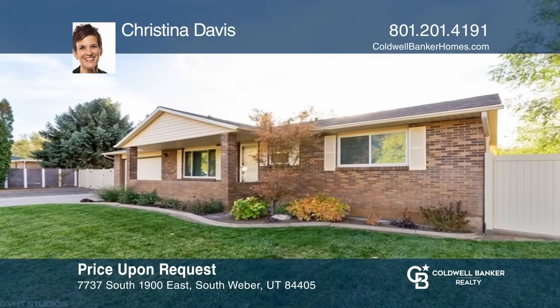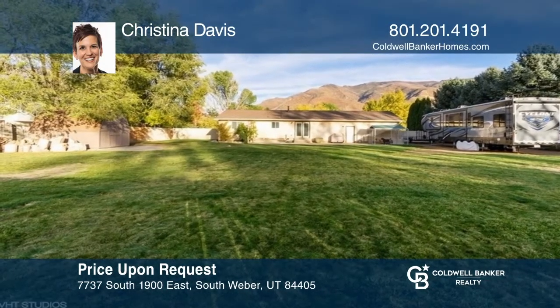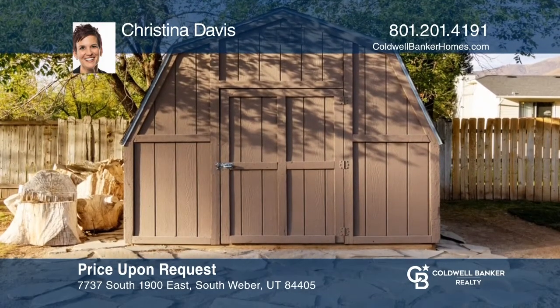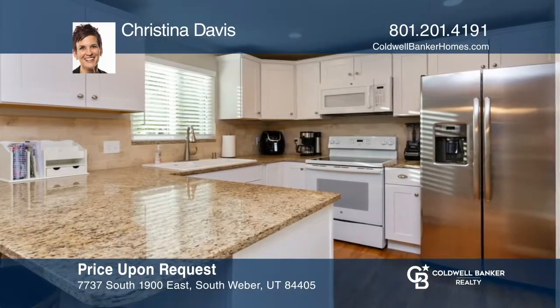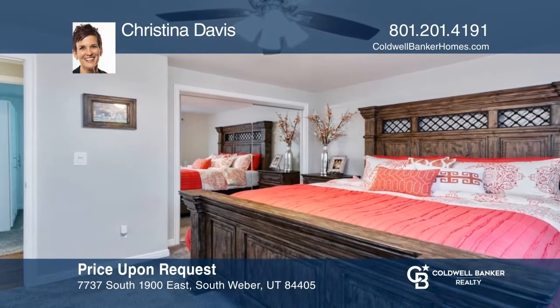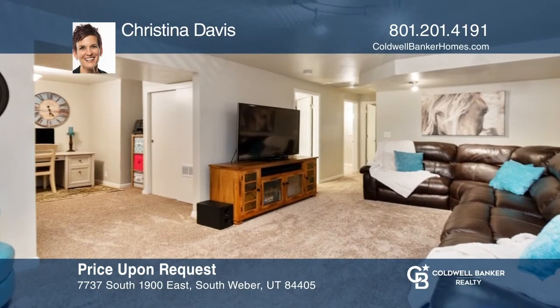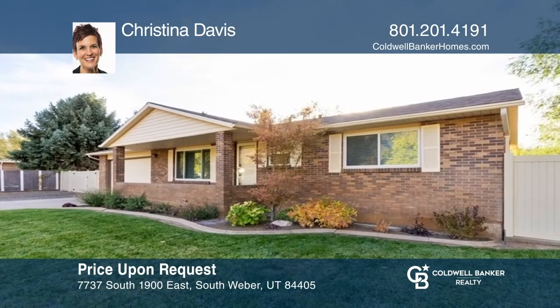This beautiful, cozy home has a stunning mountain view and offers RV parking and a fully fenced backyard with a shed, all in a desirable location. This home is nestled in the heart of South Weber, with quick access to Highway 89 and to several world-class ski resorts and other outdoor activities. Christina Davis is ready to show you your new home.